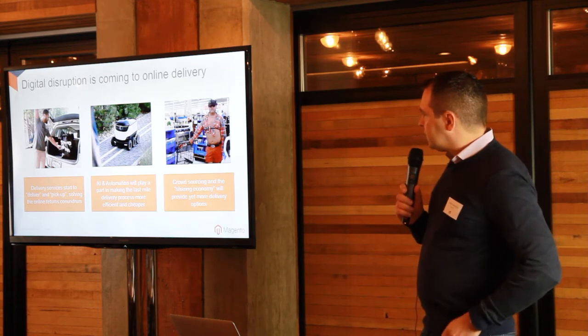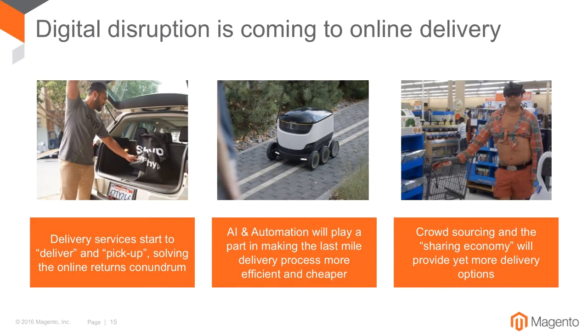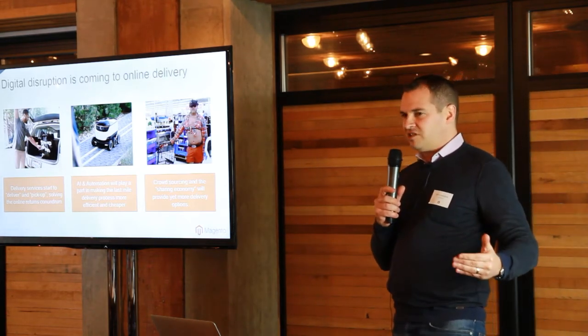A few other interesting things are happening around delivery. There's a really cool startup in San Francisco that won't just deliver — they'll pick up. This is huge for returns, since one of the big problems in e-commerce is the pain of doing an online return. These guys will come to your door, take it away, pack it up, and send it back. We'll also see automation — we hear a lot about drones, but we may start seeing automated vehicles rolling around in the next five years, which will drive down the cost of last-mile delivery. And finally, Walmart is doing a trial using their own customers to deliver e-commerce orders for other customers — using the social sharing economy, your neighbor may deliver your next e-commerce purchase.